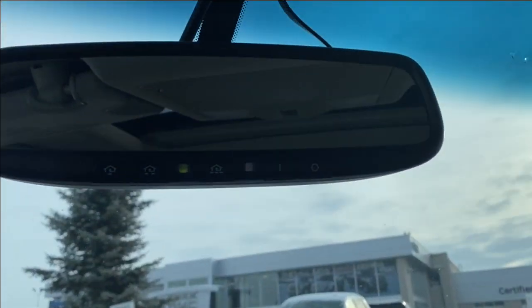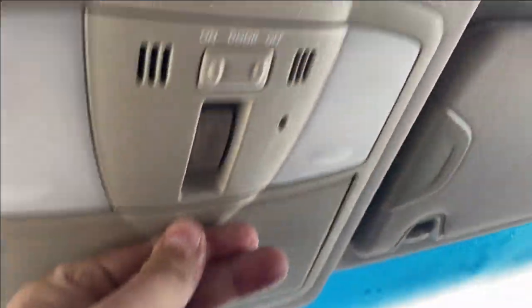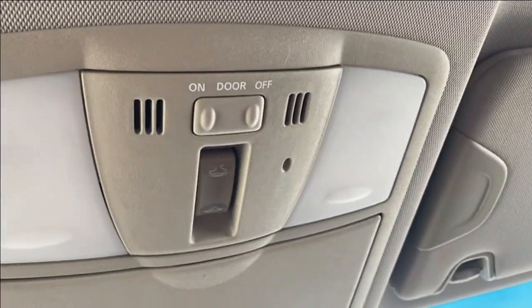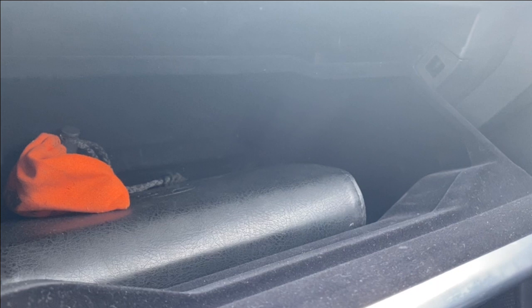Up top you have your rear view mirror with three preset garage door openers, a sunglasses holder, and a couple of interior lighting controls, as well as the power controls for your sunroof. Just in front of the passenger, you have your glove box with lots of room for anything you might need to store.